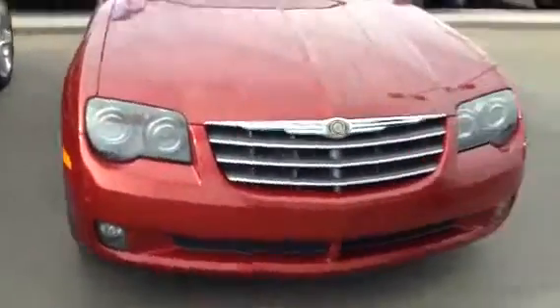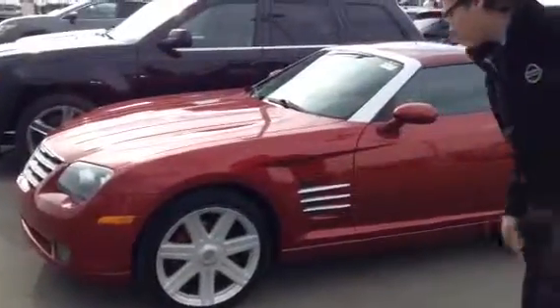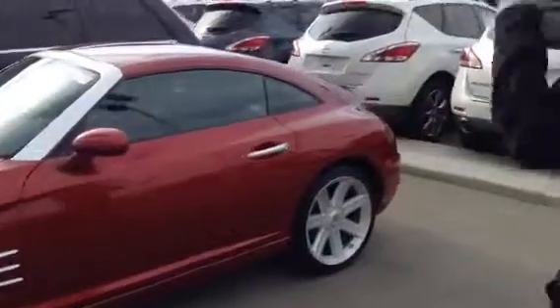So this is the limited trim line, so you are going to get the fog lights in this particular model. Coming along to the side here, you do get great aluminum alloy wheels — they're 18s — and as you can see, everything's almost like matching paint, whether it be the handles and the rims. It gives it a really sharp look.